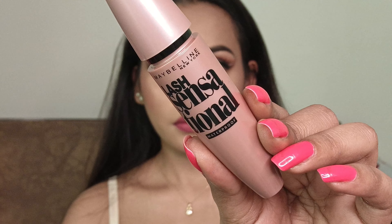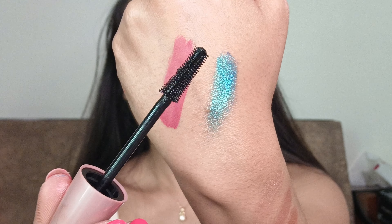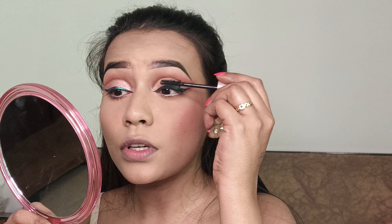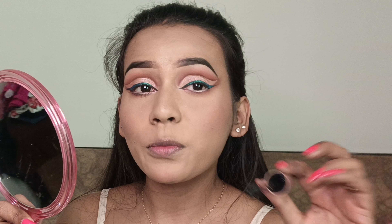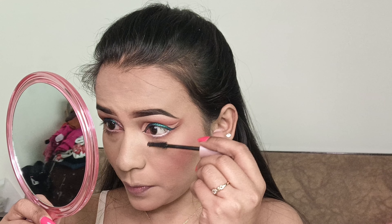For mascara, I will be using this Maybelline Lash Sensational Waterproof Mascara. As I've told you, the Amazon sale is about to start from 7th of March, so place your order — whatever your favorite products are, add them to your cart before they go out of stock.